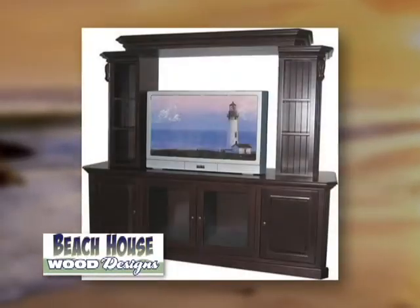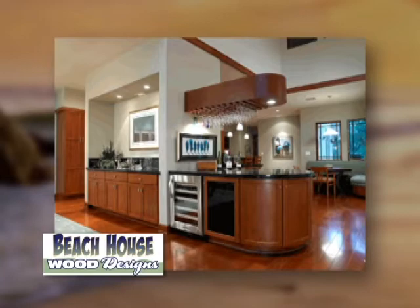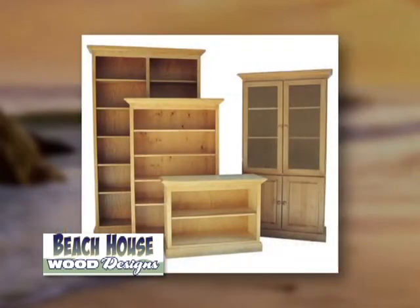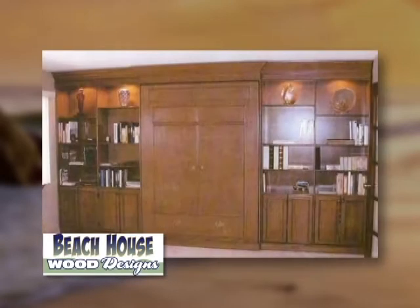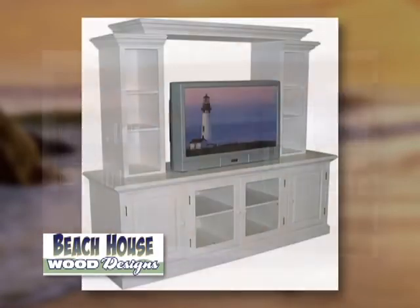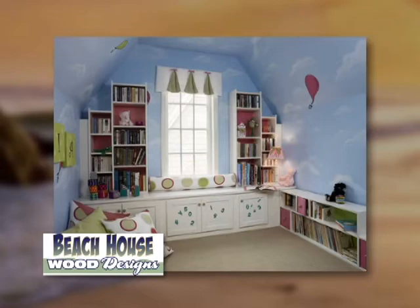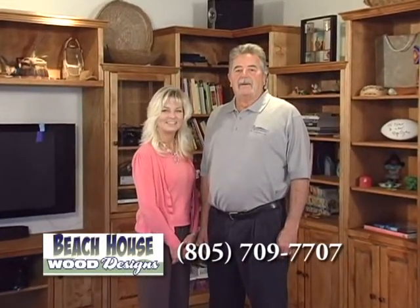Hi, I'm Grover and I'm Suzy. Welcome to Beach House Wood Designs. We believe in US manufacturers building quality furnishings with sustainable real wood that will last for generations. Real wood adds beauty, warmth, strength, quality, and value. Real wood is repairable and doesn't chip — it's shock and moisture resistant and does not have the toxic chemicals of particle board. We specialize in wall beds, wall units, and offices. We design custom furnishings to fit your space, measurements, functional needs, equipment, style, wood preference, and finish. Call us today for your in-home consultation at 805-709-7707. Beach House Wood Designs, a division of Suzy Short Interior Design.